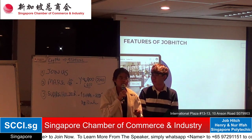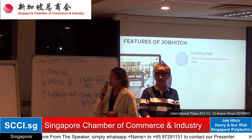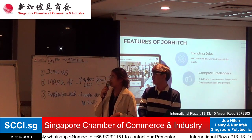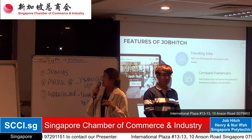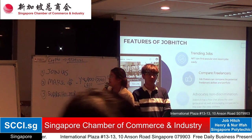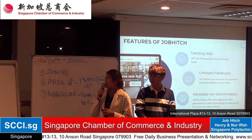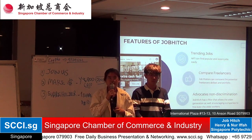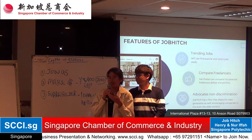The features of Job Hitch include: firstly, trending jobs, where non-full-timers can find popular and recent jobs around them easily. SMEs can also compare freelancers by reviewing their skill sets and portfolios to select who they want to work with. Lastly, Job Hitch advocates non-discrimination by providing a filter that encourages companies to hire older workers, as there has been an increase in older workers being retrenched.